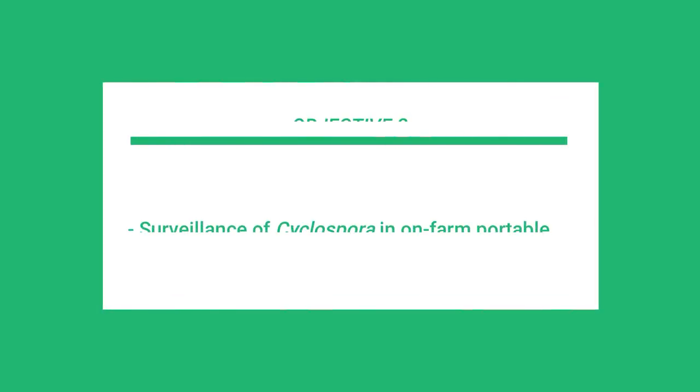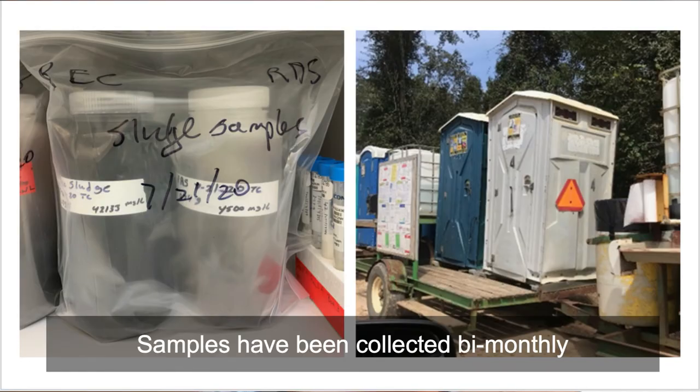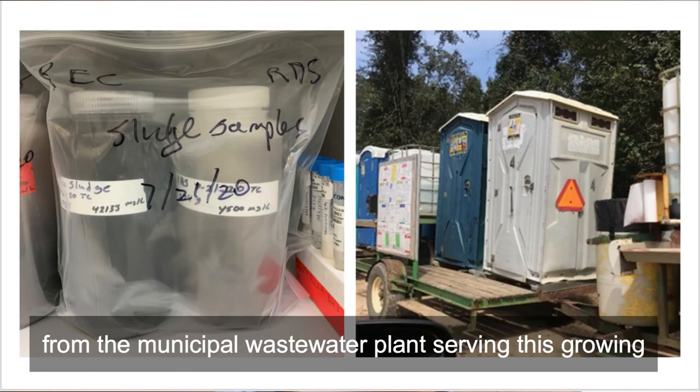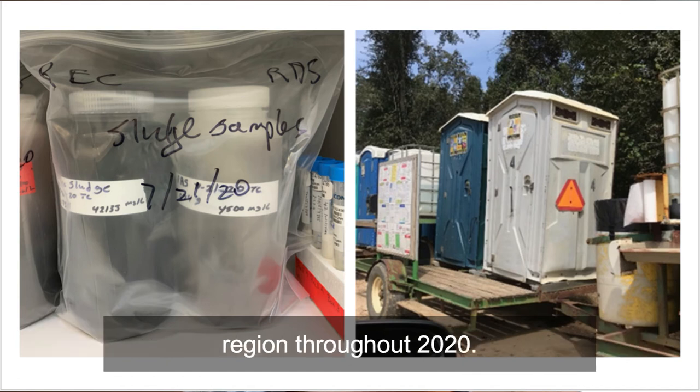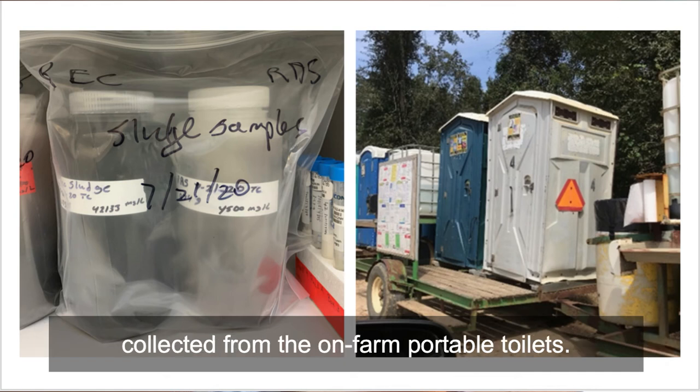The second objective of the study is the surveillance of cyclospora in on-farm port-a-potty toilets and municipal wastewater influent. Samples have been collected bi-monthly from the municipal wastewater plants serving this growing region throughout 2020, and during the harvesting season, samples are collected from the on-farm port-a-potty toilets.